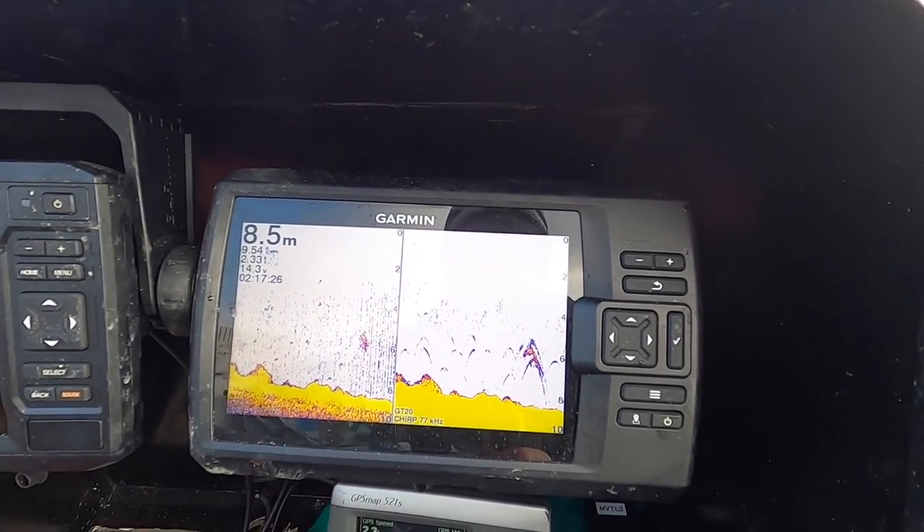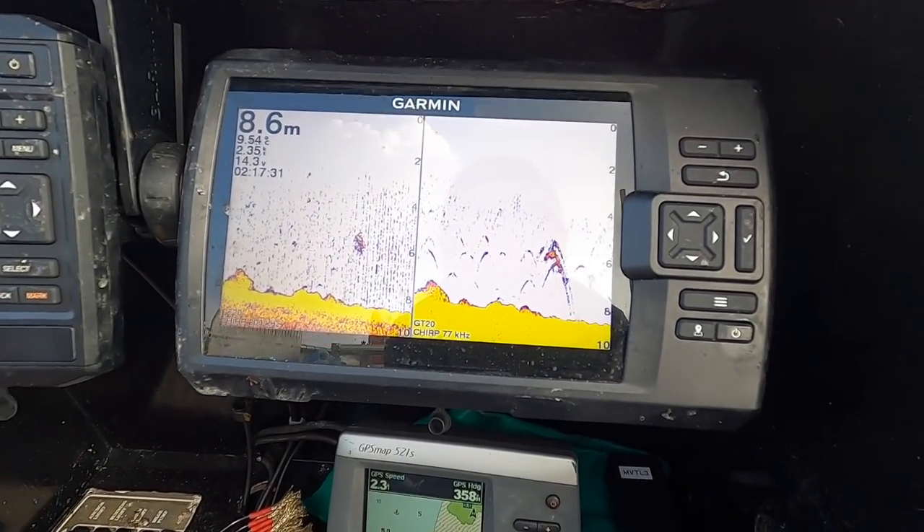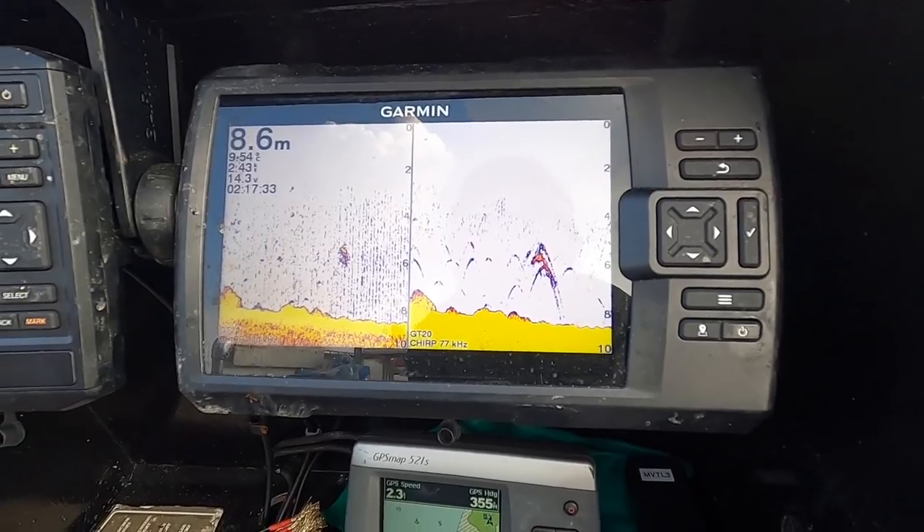Could be a shoal of bass underneath there — see all the markings. It's either that or it's weed, but that looks like fish to me.